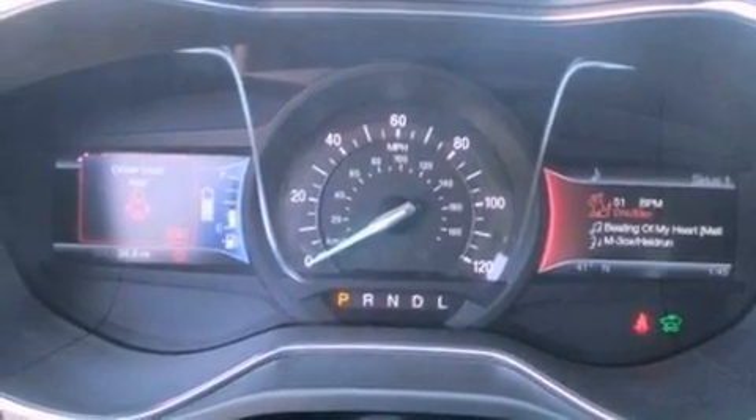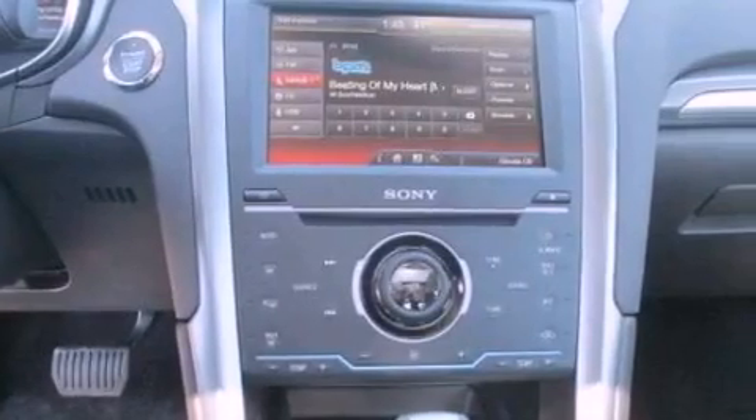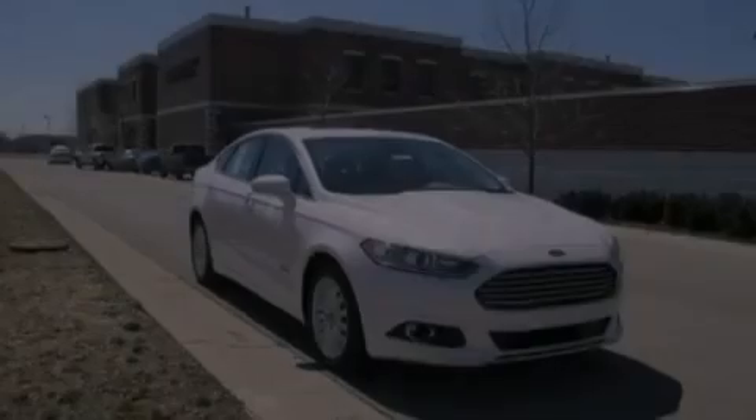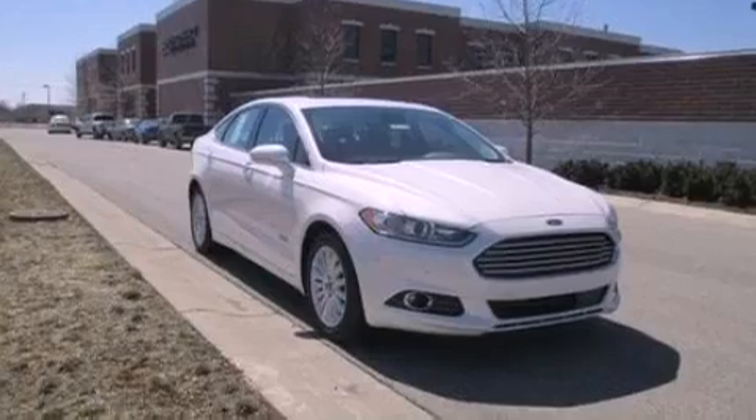Front fog lights, privacy glass, an anti-lock braking system, air conditioning, and the leather seats provide great support and create an overall luxurious feel.